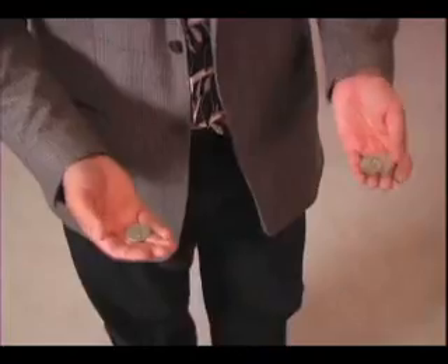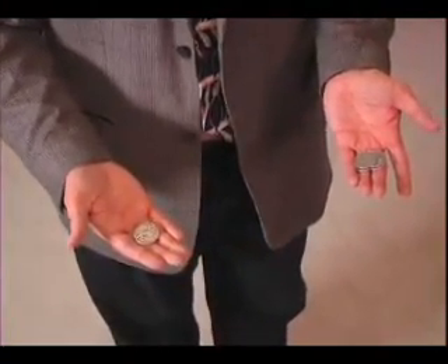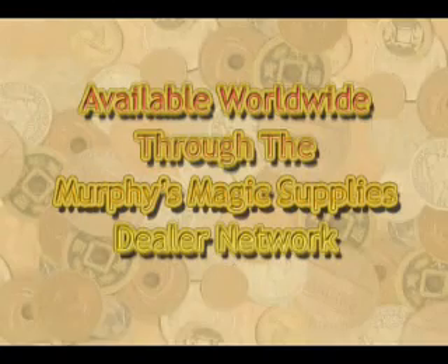After seeing Coin Man Walking, legend David Ross said, 'Coin Man Walking is good solid magic that is both well thought out and well presented.' High praise from the master. Without a doubt, Coin Man Walking is an instant classic.